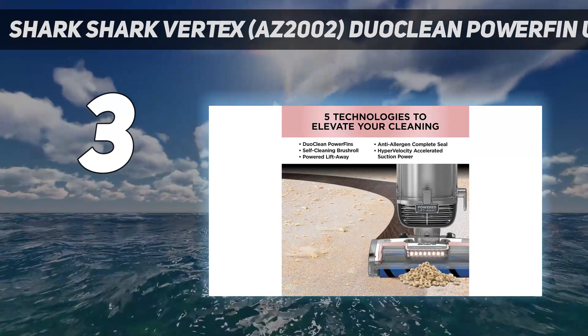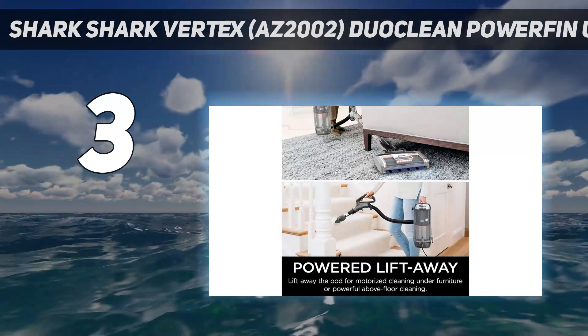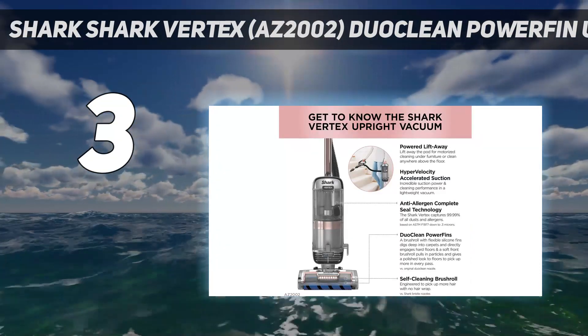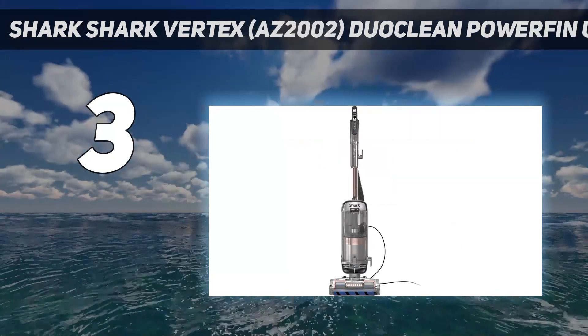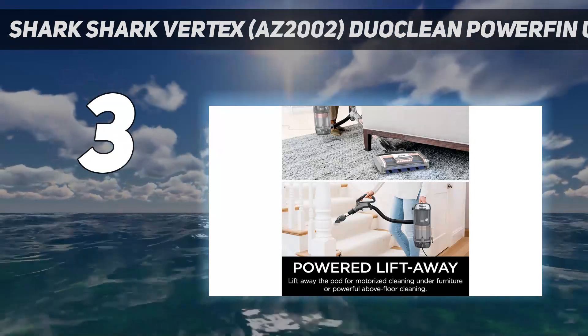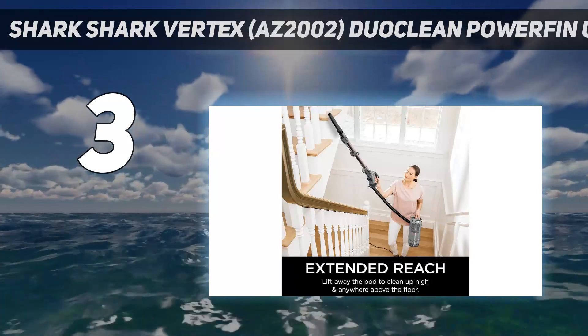The vacuum has fingertip controls that let you quickly power it off and on, and switch among hard floor, carpet, and rug modes. Plus, its canister can be lifted to clean under furniture or to be used as a handheld vacuum. The Vertex comes with a motorized brush, two dusting brushes, and two crevice tools. As a bonus, it's backed by Shark's signature 5-year warranty.